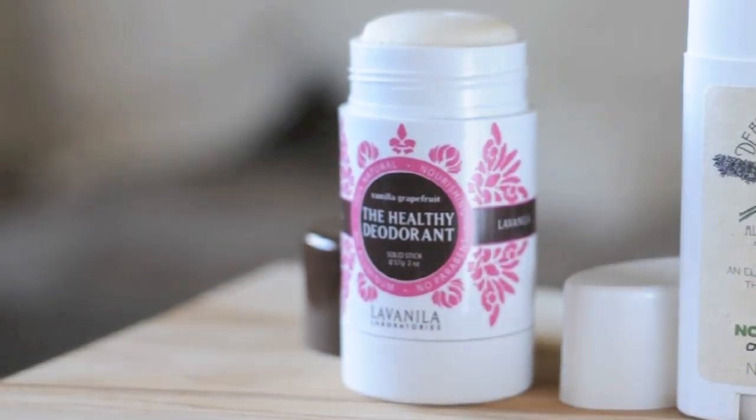Now I have four favorites to share with you. First up is the vegan deodorant I've been using for two or three years — it's called The Healthy Deodorant from La Vanilla Laboratories. They sell it at Sephora and it's easy to find online. It's a solid deodorant that goes on really smooth, doesn't leave a residue, and doesn't stain.